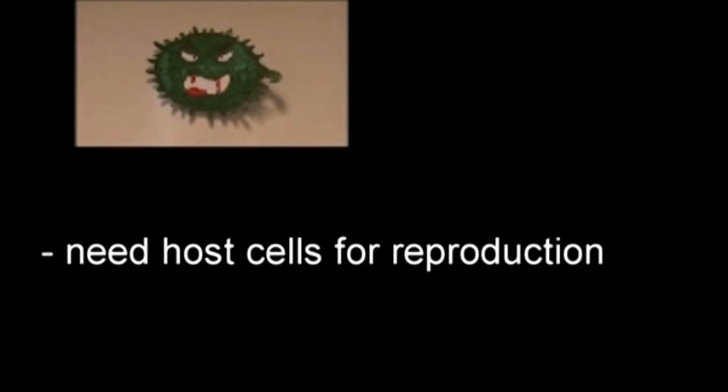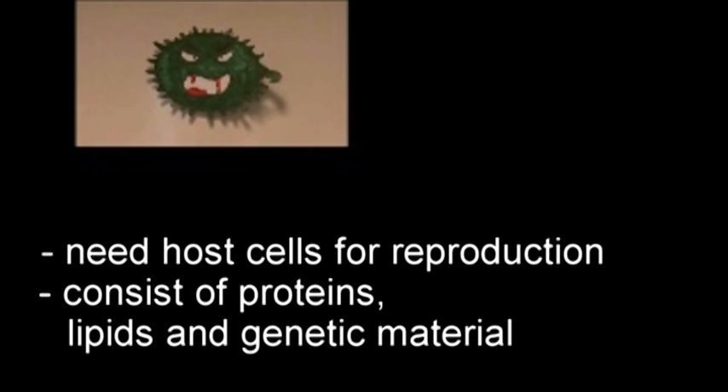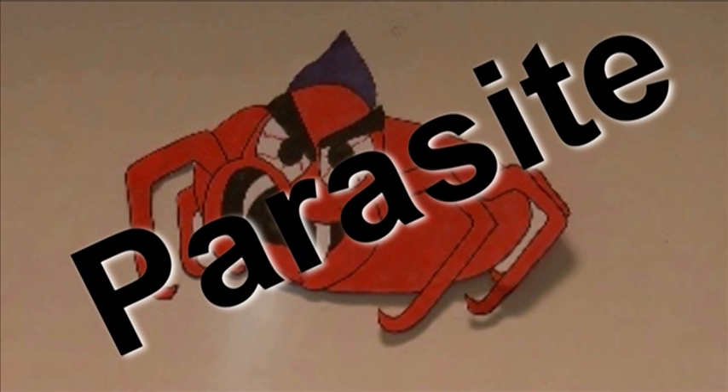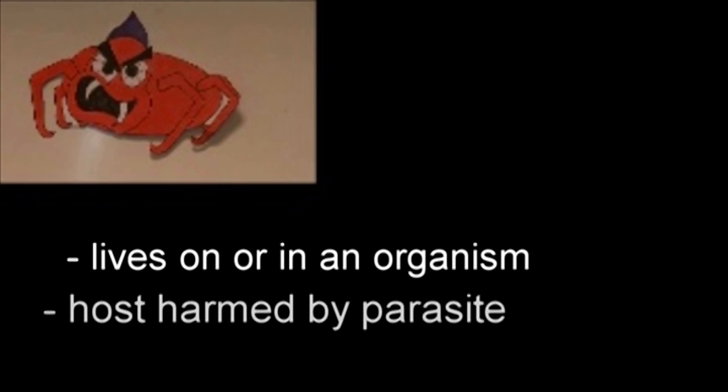Viruses are parasites which need host cells for reproduction. They consist of proteins, lipids, and genetic material. A parasite is an organism that lives on or in an organism of a different species. The host doesn't benefit from this and is most often harmed by the parasite.